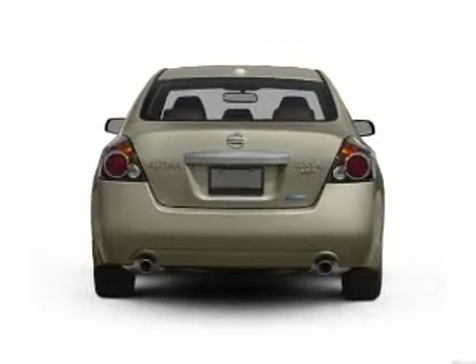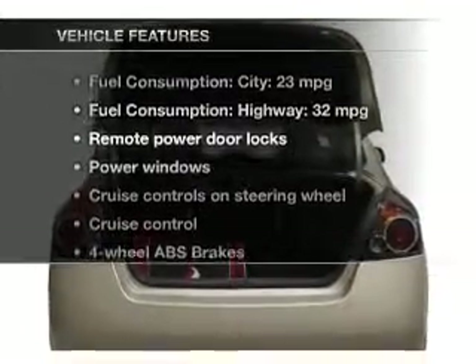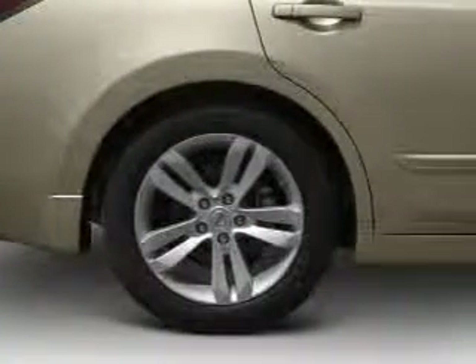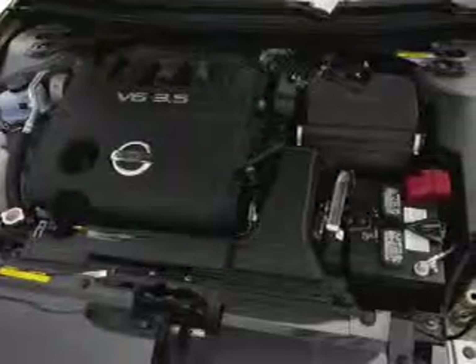Anti-lock brakes help you bring your vehicle to a safe stop. And with these notable features, you won't want to miss out on the opportunity to own this amazing ride: power door locks, power windows, cruise control, power mirrors, power steering, air conditioning.